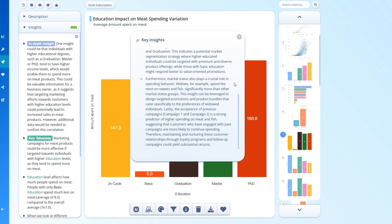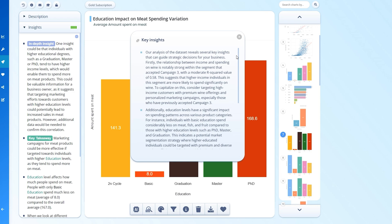Every time you upload new data sets, ChartPixel generates a summary along with critical insights.